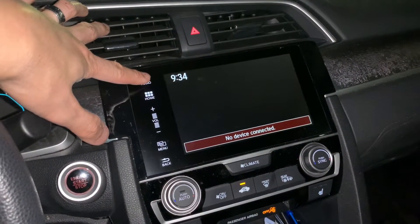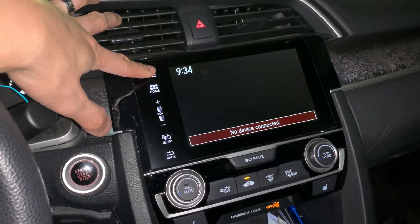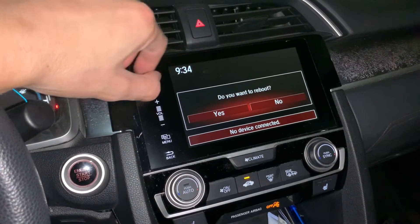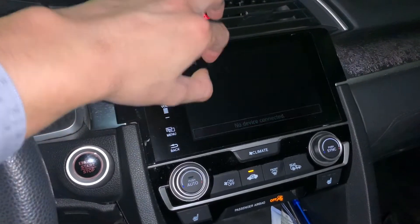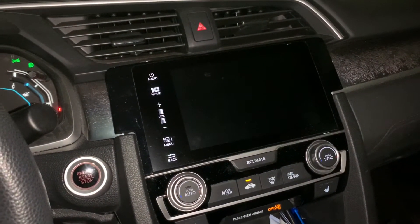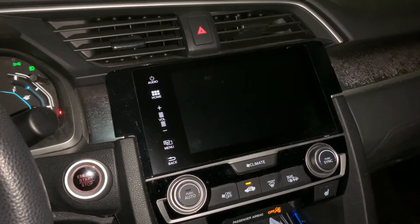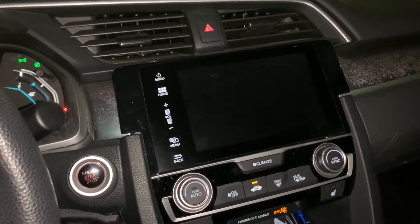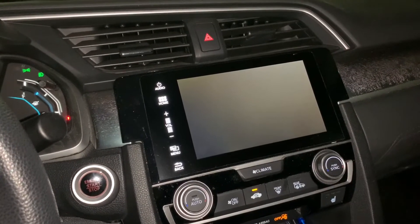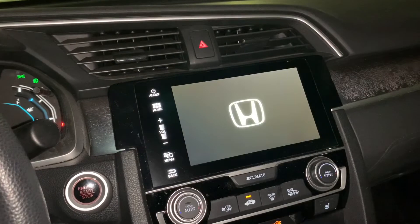How you reboot is you just push and hold the audio power button. It will ask if you want to do a reboot — just hit yes. It takes a moment, but once it restarts and you see the Honda emblem, it basically solved that issue.